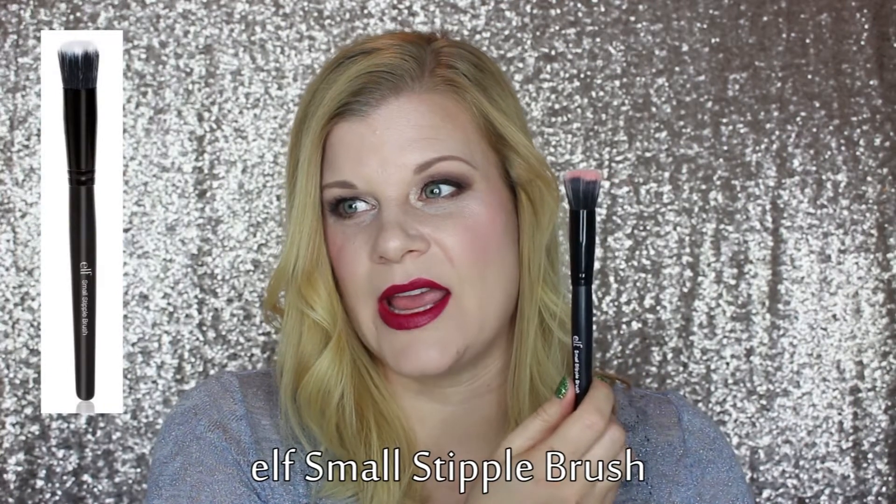If I'm using a cream product, I go for something that won't pick up the color as much. The duo fiber brush contains real animal fibers which absorb more product — that's not what I want with a cream blush. So I use the ELF Small Stipple brush for cream products because it's fully synthetic. It doesn't let product soak into the bristles as much, so I can use all of that product on my cheeks.